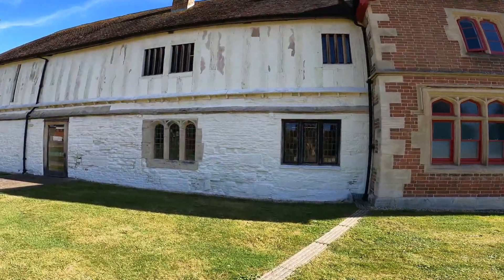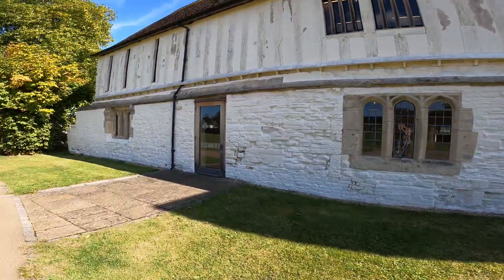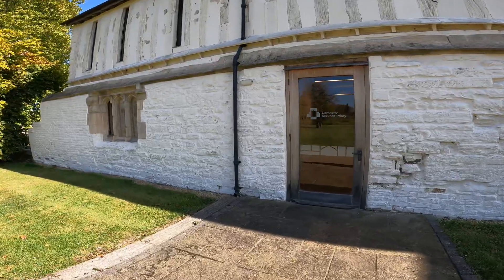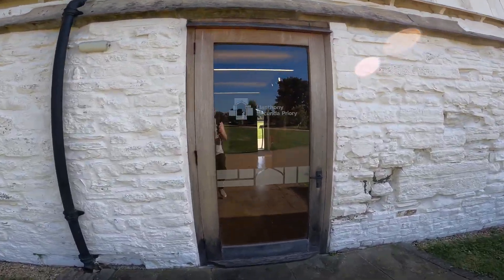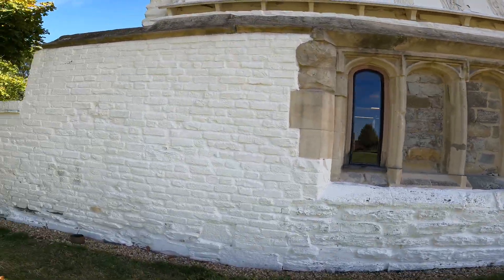Yeah, so it's nice that they've done something to it. Llanthony Secunda Priory. Yeah, it's probably something to do - can you just see in there? Let's have a little look. Okay, so there you go - it's like a little museum sort of thing they've done with it.